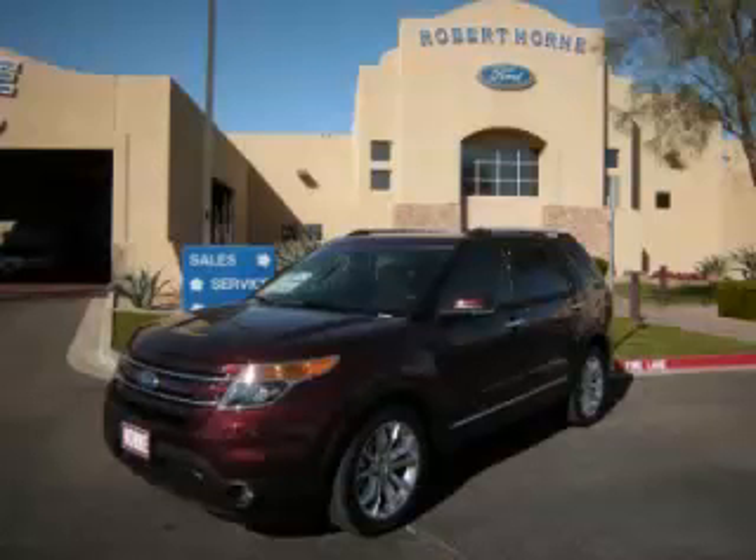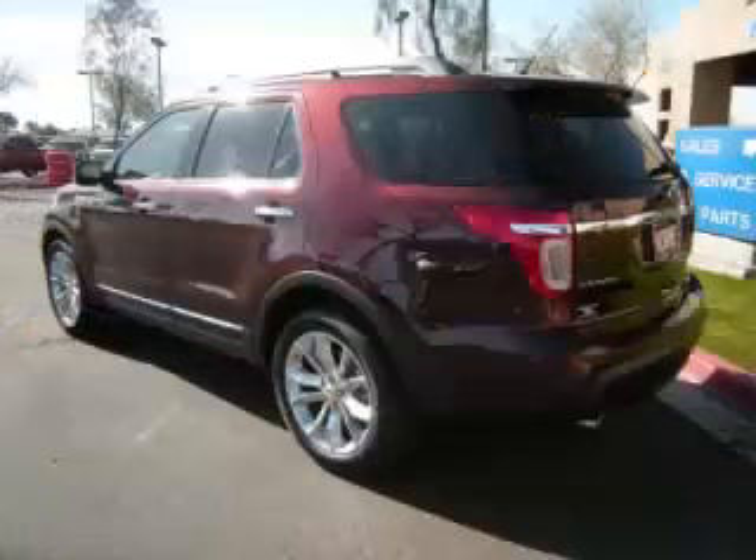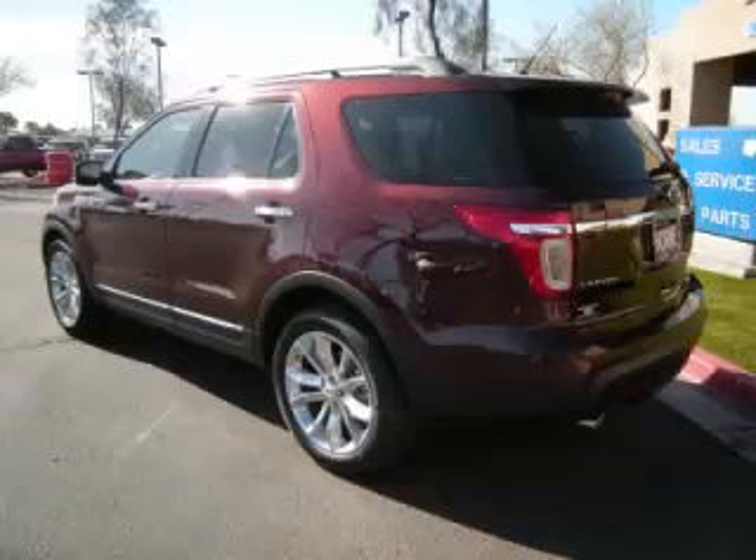This is the 2012 Ford Explorer Limited, complete with a 3.5L V6 engine. Top features include 7-Passenger Seating, Premium Sound, Dual Zone Air, Adjustable Pedals, and Rear AC Control.